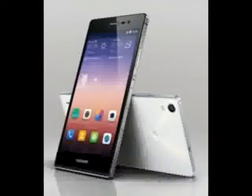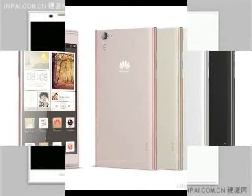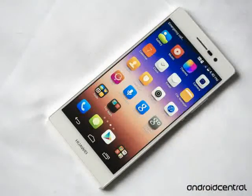The company will also be releasing accessories including the TalkBand B1 smart wearable, colorful protective cases, clamshell protective screen covers, and portable batteries.